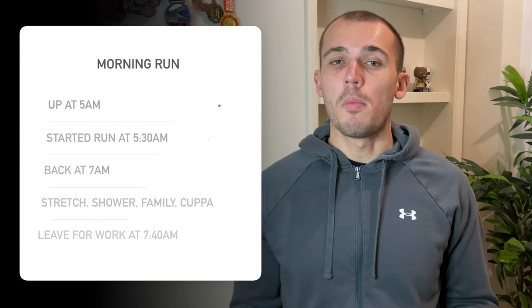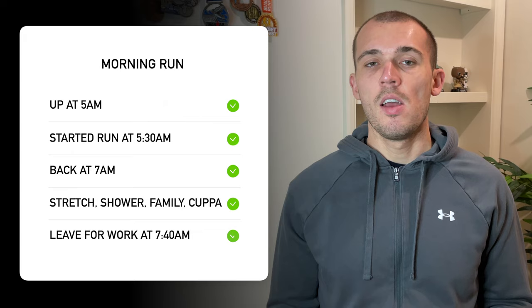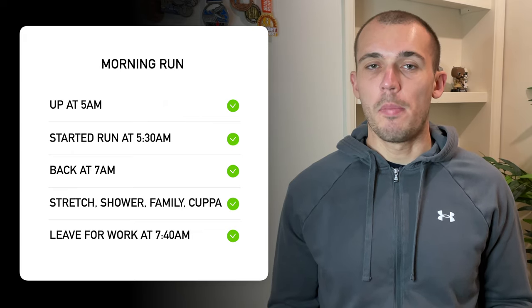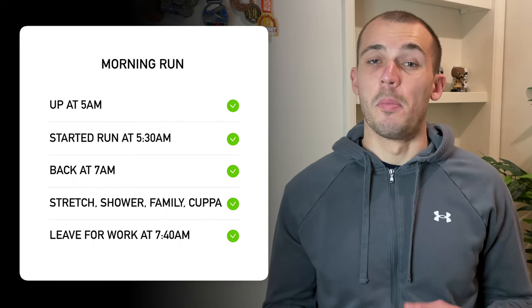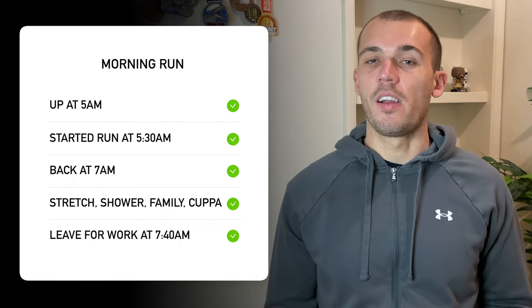I'm almost at the point of nailing this routine. On a recent Friday when I was working in the office, I still needed to get a 90-minute run in before heading in. I was up at 5, sorted myself out, and was out the door by around 5:30. Back at 7, I had time to stretch out, have a shower, get my stuff ready, spend some time with Stacey and Jack, have a cup of tea, and then leave for work around 7:40. Having a morning routine like this isn't something that happens overnight — start small and build up over time.